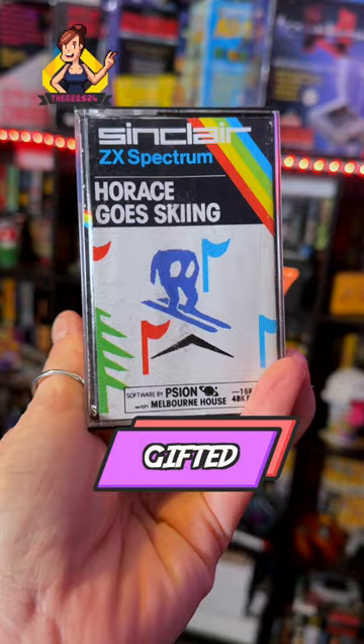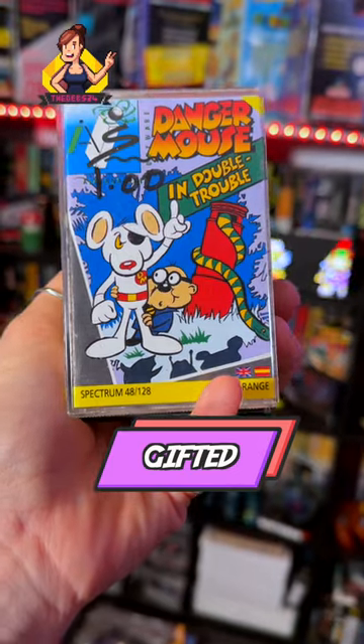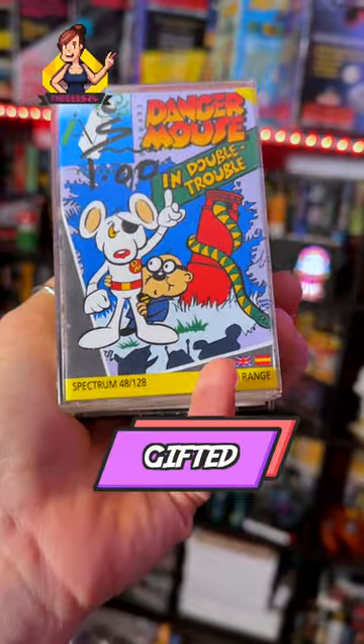Shout out to an awesome fan who stopped me at the Doncaster Gaming Market to give me the first game I ever played — Horace Goes Skiing — and the first game he ever played — Danger Mouse. Both on the ZX Spectrum.